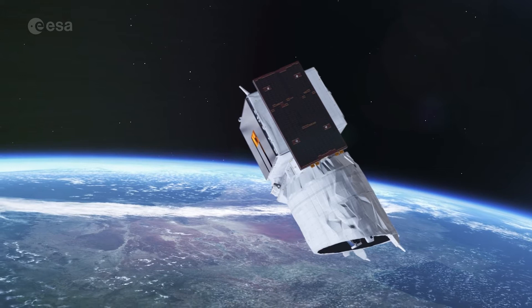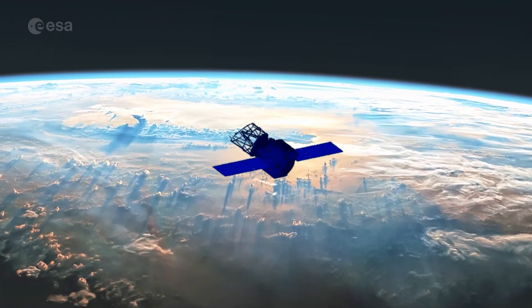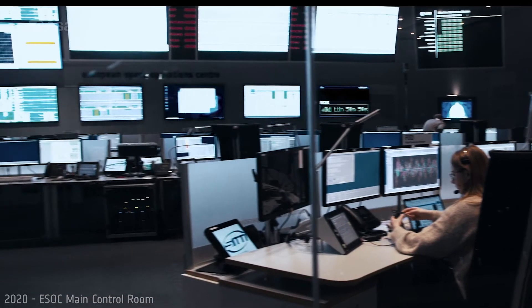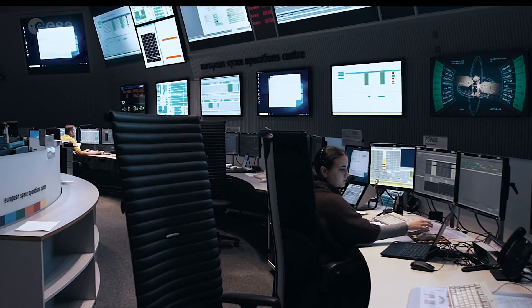ESA's pioneering wind mission, Aeolus, is coming home. Currently falling at one kilometer a day, its descent is accelerating. Soon, ESA's spacecraft operators will attempt to guide Aeolus' descent home in a first-of-its-kind assisted reentry. But first, let's take a step back.